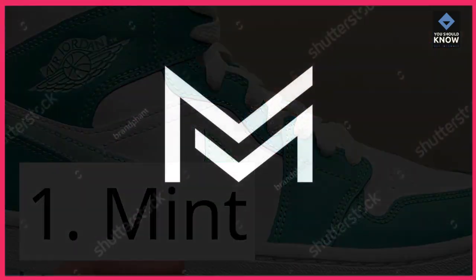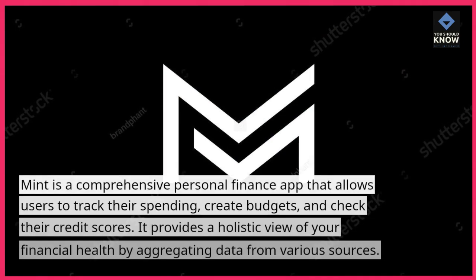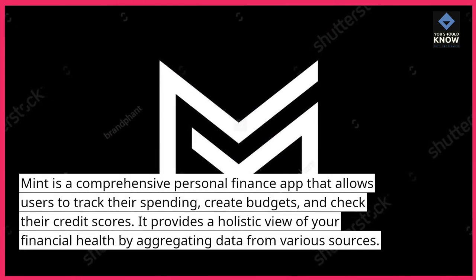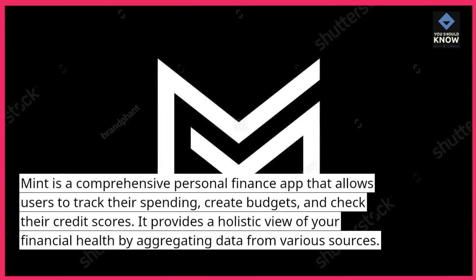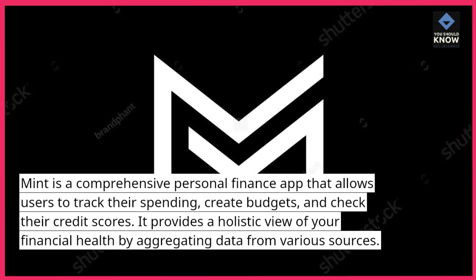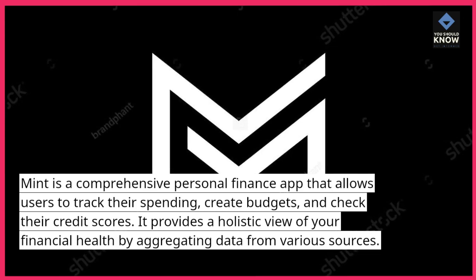1. Mint. Mint is a comprehensive personal finance app that allows users to track their spending, create budgets, and check their credit scores. It provides a holistic view of your financial health by aggregating data from various sources.